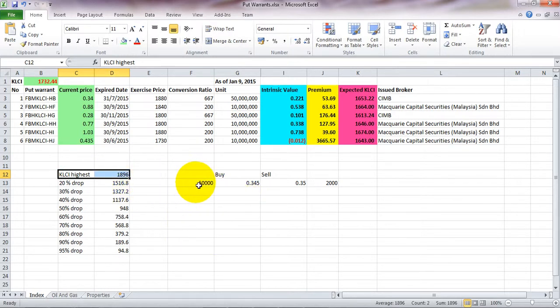Looking at the higher scale, the KLCI hit 1896 last year. If the index dropped 20 percent from that point, it would reach this level — that's the real definition of a bear market. At 30 percent drop, it goes even further. Our market may potentially hit this point — who knows.